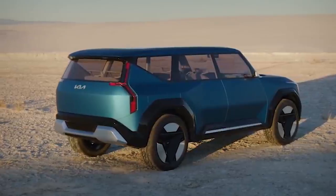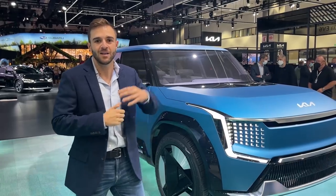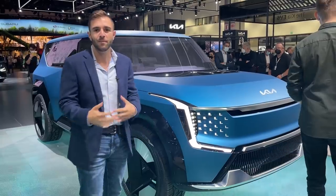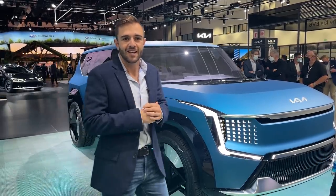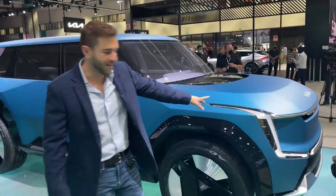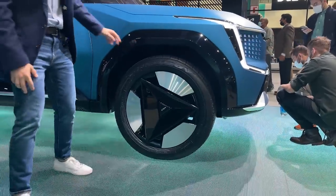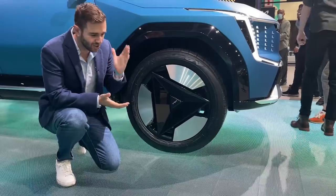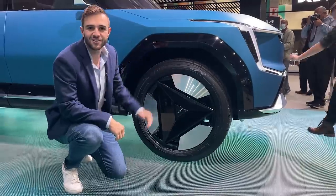At first glance, the EV9 looks like a retro, futuristic FJ Cruiser almost. It's big and boxy, and there are all these muscular elements that make it a bit more off-roady and gritty than the Hyundai we just saw, which is a little more sleek in its styling. I love the design elements on the side of the car. These wheels are enormous — they've got to be 23 or 24-inch wheels in concept form — with really strong triangular elements. Kia just takes sharp angles and works them into all of their designs, which is really neat and a standout feature on the entire concept.